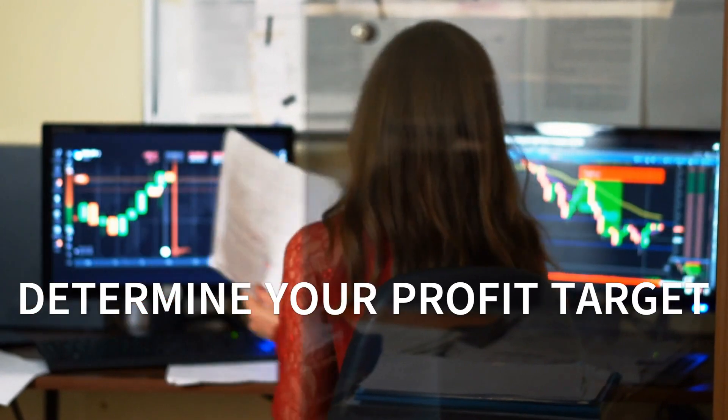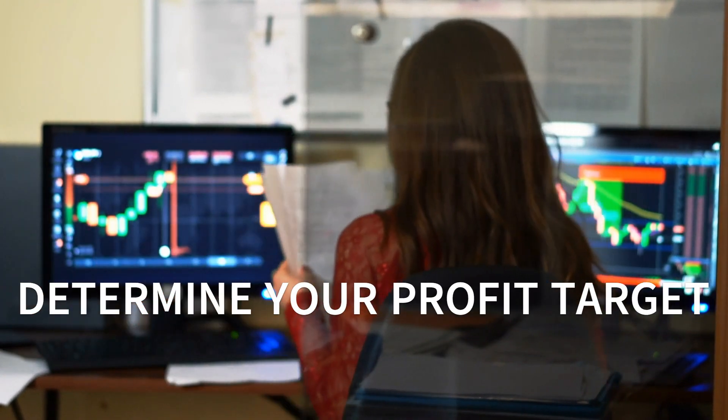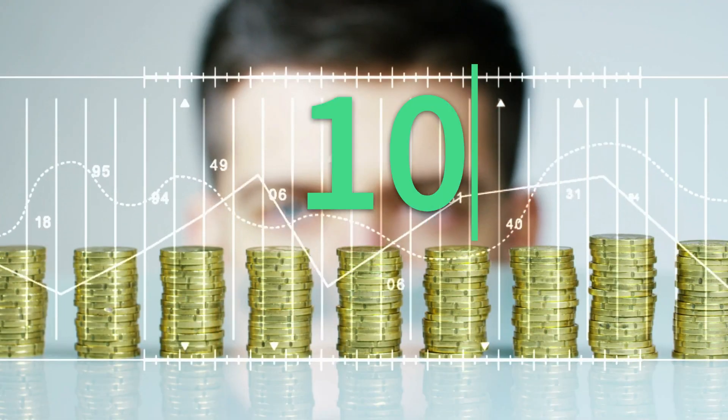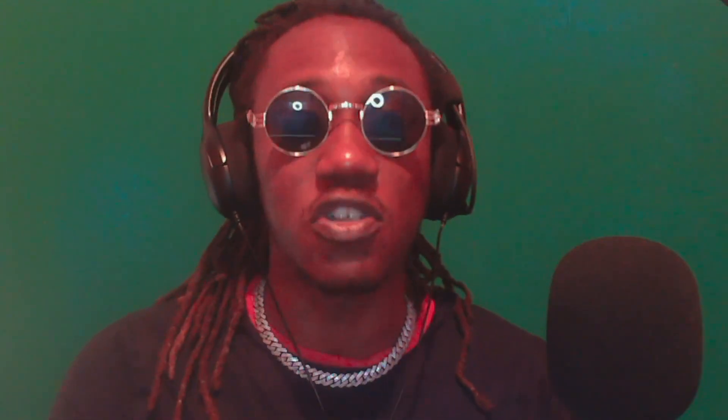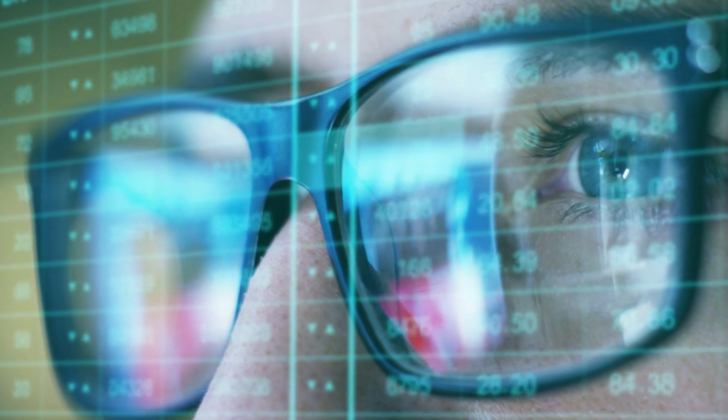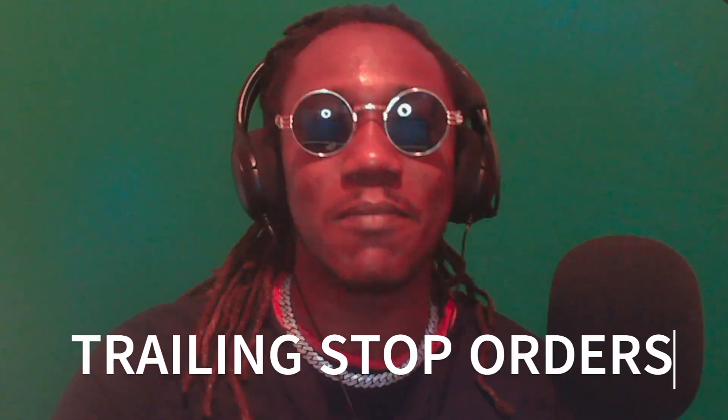Step one: determine your profit target. The first step of this strategy is to determine your profit target — the percentage gain you're aiming to achieve before you take profits. For example, if you're investing a hundred dollars in a cryptocurrency priced at one dollar and your profit target is 100%, you'll sell when it reaches two dollars. This ensures you lock in your profits and avoid potential losses due to market fluctuations.